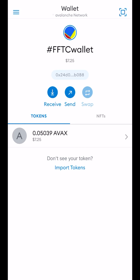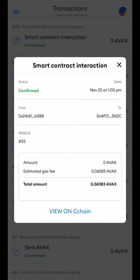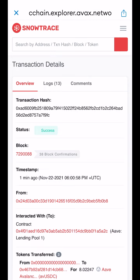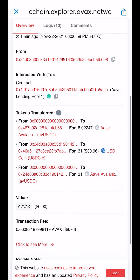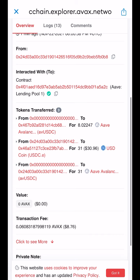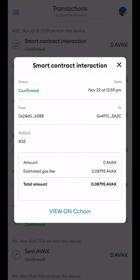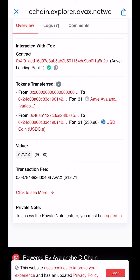They just charged me around forty dollars to make a transaction. Looking at the transaction history, the gas fee was 0.06 AVAX. The transaction was 30.96 and the transaction fee was eight dollars and seventy-six cents. Viewing on-chain shows twelve dollars in fees. So starting with a thousand dollar wallet, I'm already at twenty-two dollars of fees — that's crazy.